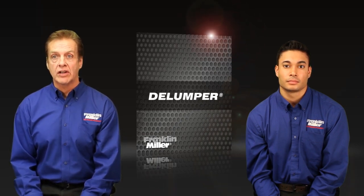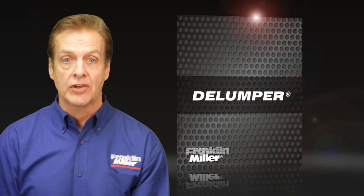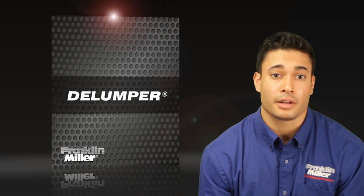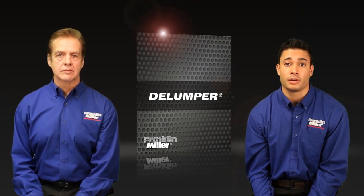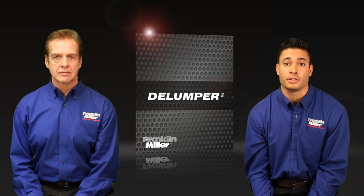As you can see, Delumper crushers are the top choice for size reduction processing. For the highest quality processor, make your next crusher a Delumper brand crusher. Feel free to give us a call or contact us and we'll be glad to discuss your application. Put nearly a century of size reduction experience to work on your application. For more information, visit our website at franklinmiller.com.